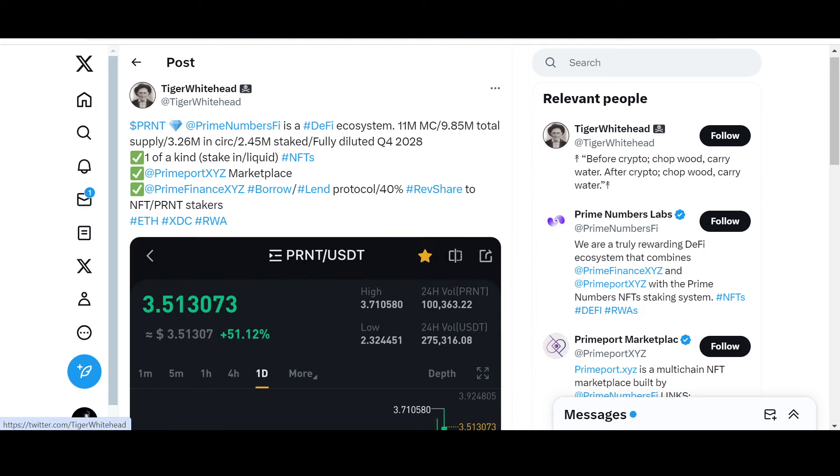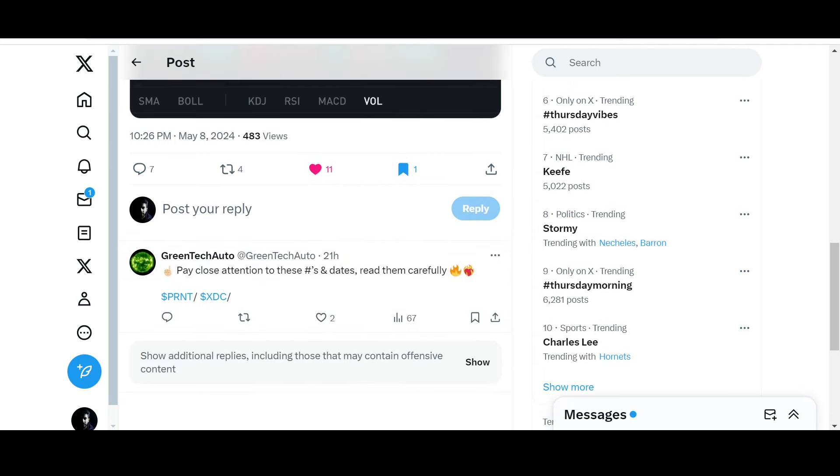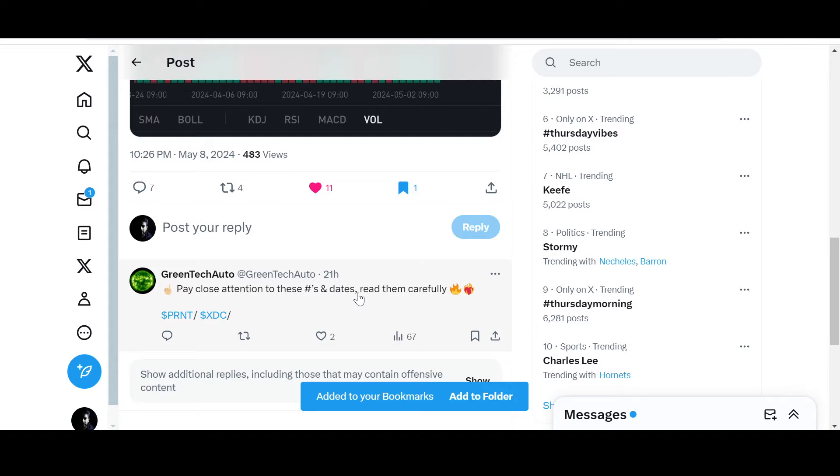Prime Numbers Fi is a DeFi ecosystem: 11 million market cap, 9.85 million total supply, 3.26 million in circulation, and 2.45 million staked. They even have a timeline — fully diluted Q4 2028 — along with a release schedule. Key features include staking of liquid NFTs, Prime Port XYZ marketplace, Prime Finance XYZ borrow-and-lend protocol, and 40% revenue share to NFT PRNT stakers. Pay close attention to these numbers and dates.